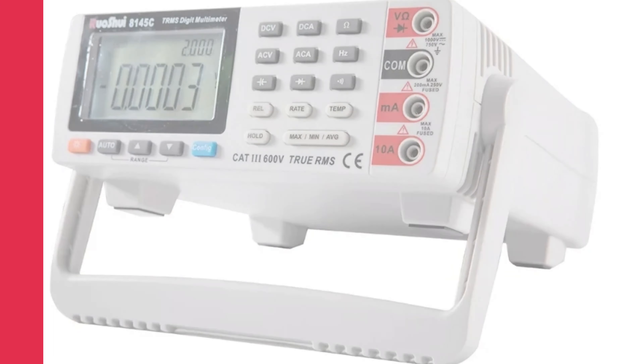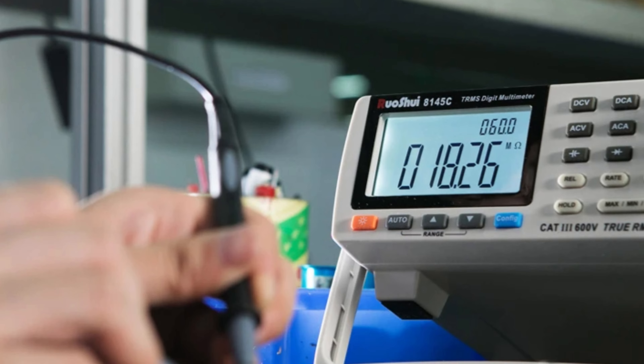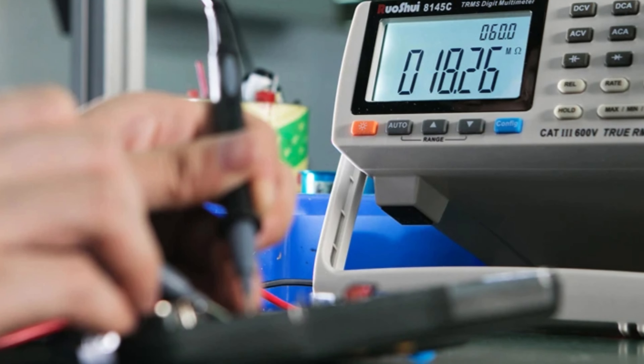Originating in mainland China, the Andrew brand ensures quality and reliability with CE certification. The multimeter's build quality makes it a reliable companion for all electrical measurement needs.